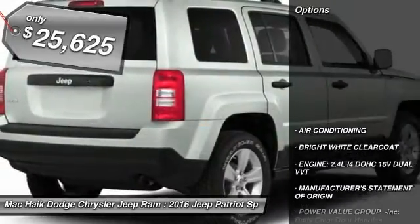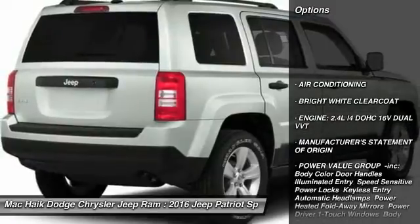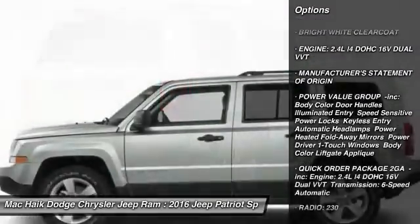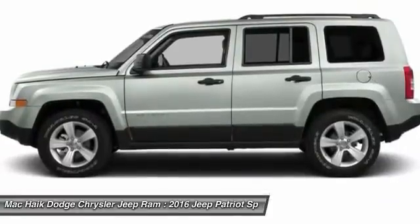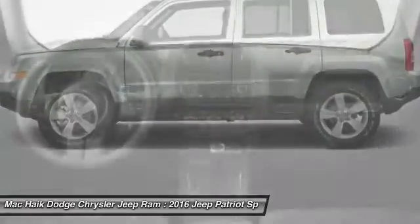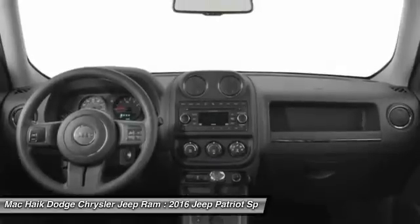Here are some of this vehicle's great options: traction control, stability control, anti-lock braking system, Bluetooth, adjustable steering wheel, power steering, air conditioning, front driver airbag, floor mats, auto dimming rear view mirror.